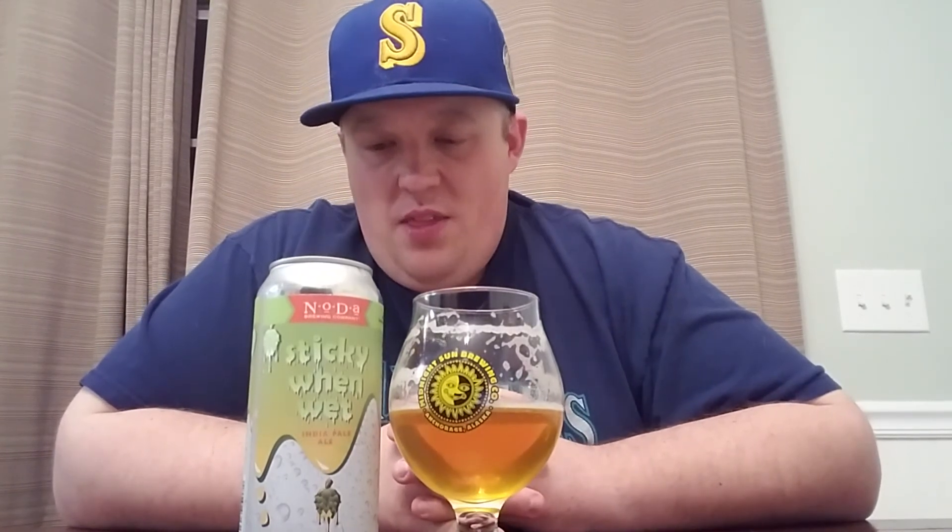I was actually just down in Charlotte earlier today and I was in the area where Noda is. I think they still have some of this left, and now I'm kind of regretting not stopping by to buy more of it. I only got one four-pack, but I wish I had more. I haven't had Hop, Drop, and Roll in a while, but from what I remember of that beer, I think this is definitely better than that.